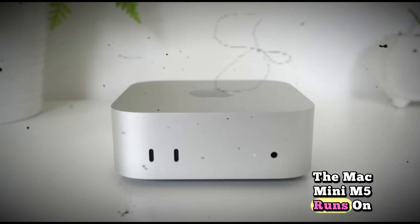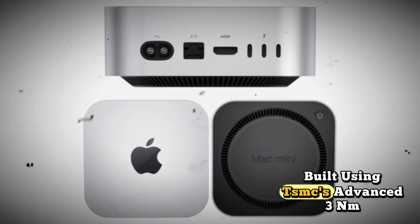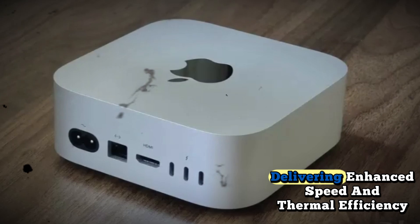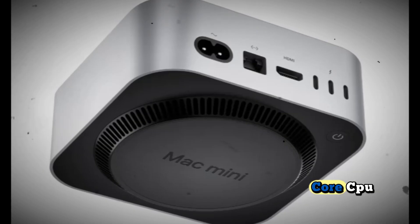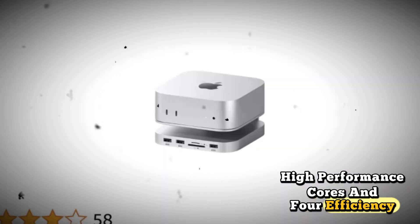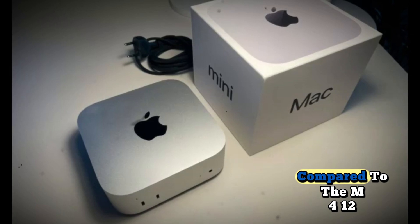The Mac Mini M5 runs on Apple's latest M5 Silicon, built using TSMC's Advanced 3nm Plus N3P process, delivering enhanced speed and thermal efficiency. It includes a 10-core CPU split into six high-performance cores and four efficiency-focused cores, improving processing speed by up to 20% compared to the M4.